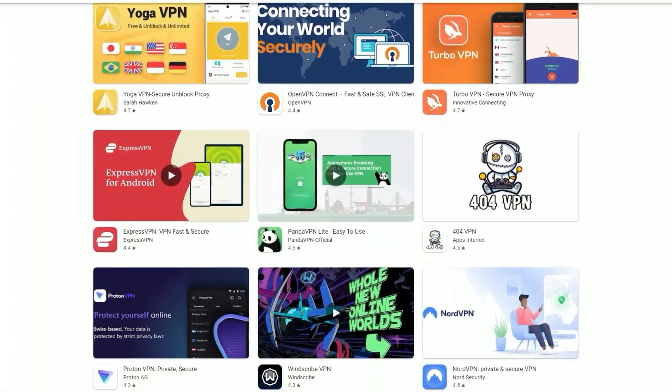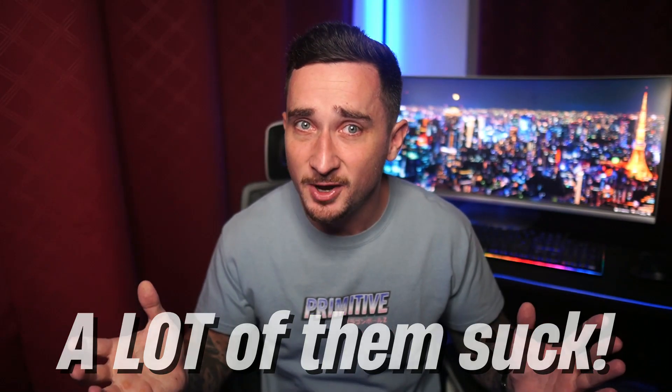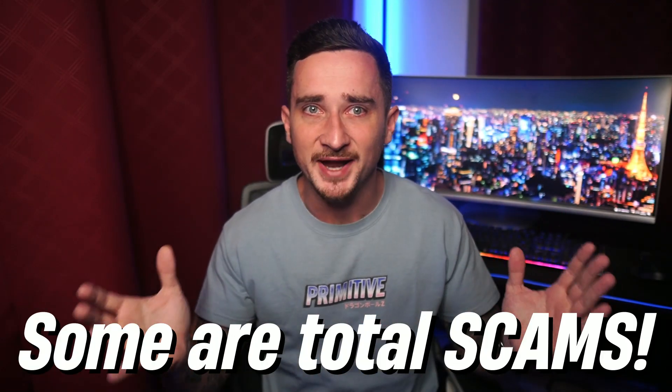I'm sure you've seen many VPN apps on the Google Play Store, but finding the best VPN for Android in that minefield of apps is quite difficult. A lot of them just absolutely suck, to be honest, and some of them are outright scams that sell all your info.